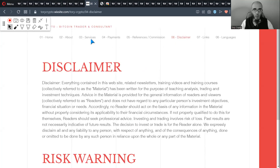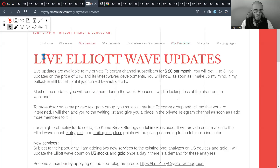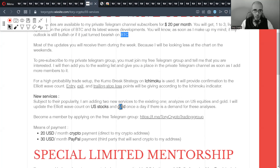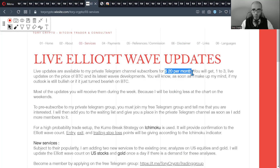I offer live Elite Wave updates, so you will receive the latest labeling on Elite Wave on Bitcoin, Gold, and US stocks. On Gold and US stocks it's once a day; on Bitcoin it's sometimes more than once a day — one to three times a day. That service will cost you 20 USD a month.